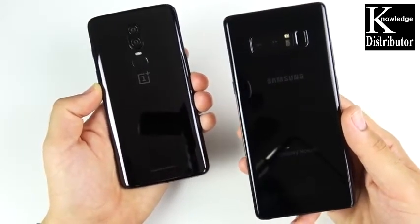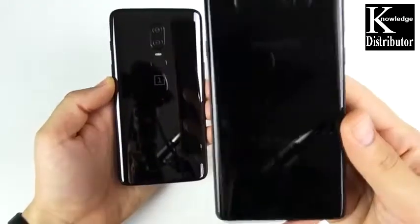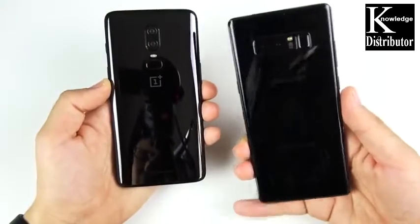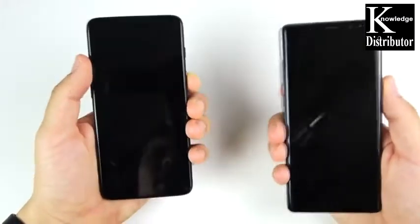You can see that the Note has come down in price point. Especially if you look third-party, it's coming in around the same price point as a OnePlus 6. Let's go ahead and boot them up at the same time to see which one is faster — three, two...